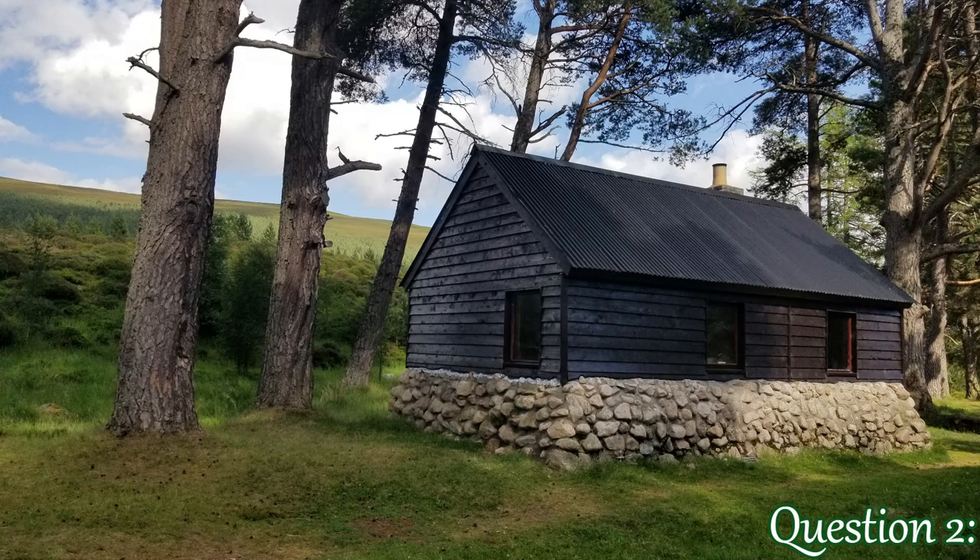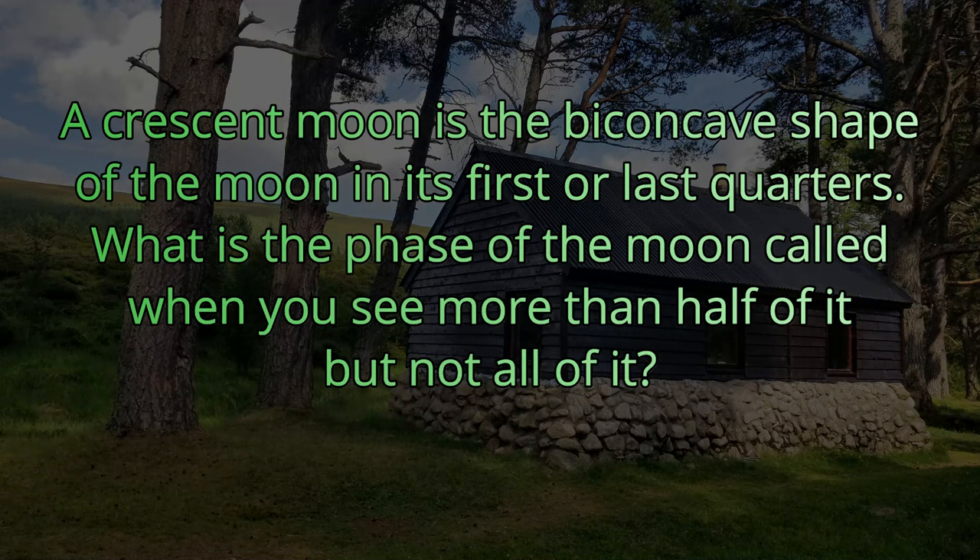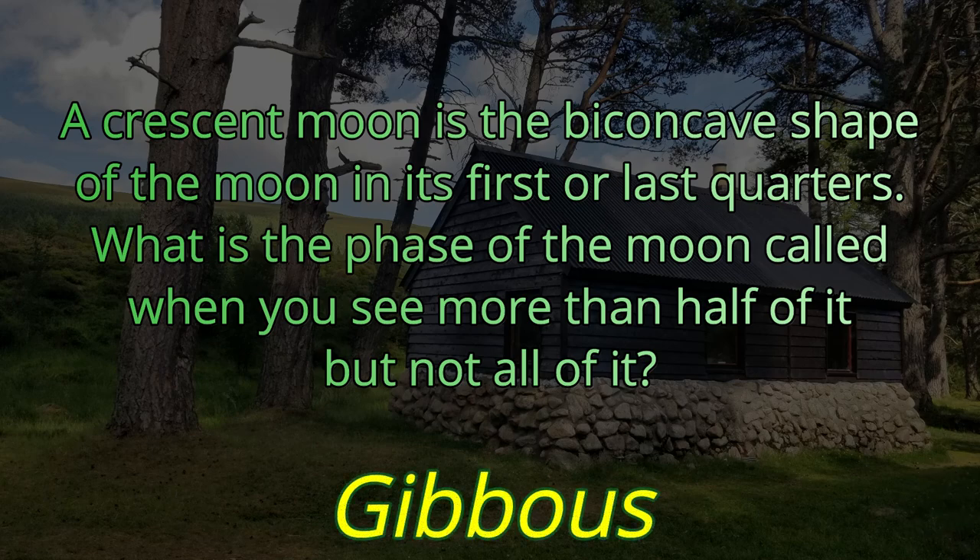Question number two. A crescent moon is the biconcave shape of the moon in its first or last quarters. What is the phase of the moon called when you see more than half of it but not all of it? It's not a full moon, but it's more than half. That is known as its gibbous phase. Gibbous.